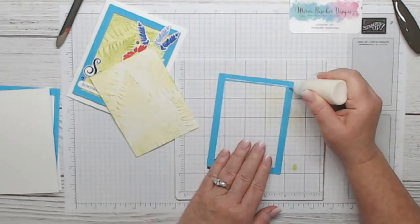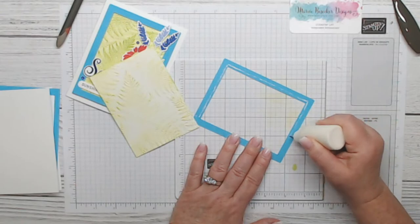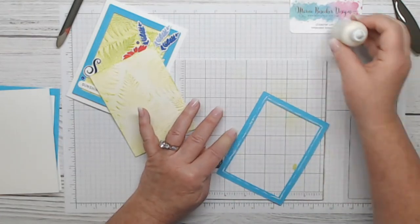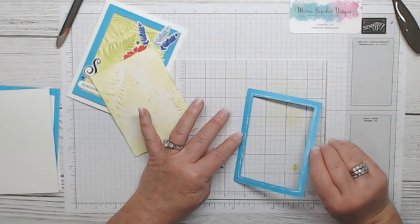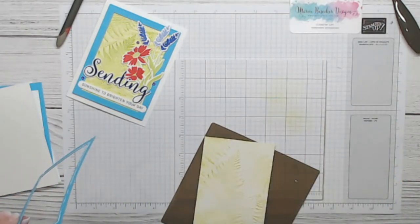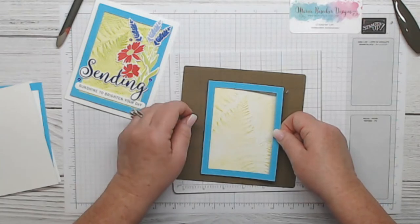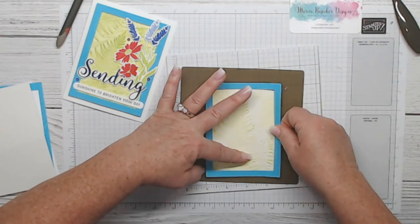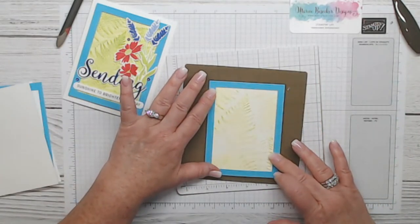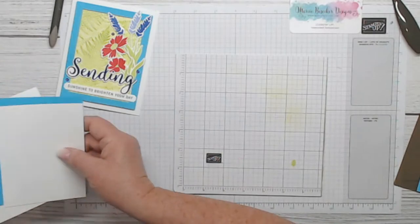Now we're going to adhere the embossed piece to the back of the frame using liquid glue. I like to apply glue around the frame edge so it doesn't show through. Make sure all your corners are down. Even if it's a little crooked it's fine as long as it's under your frame. Now let's do the inside of the card while we're here — I did the four by five and a quarter in the Tahitian.